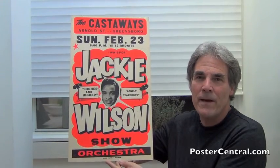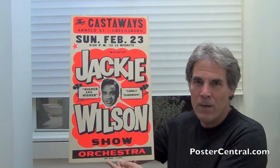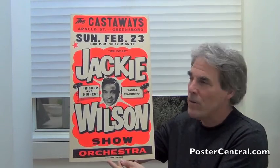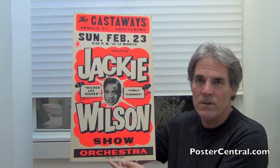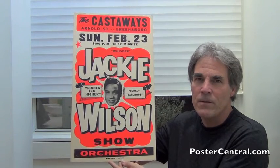Hello there. Thanks a lot for coming by PosterCentral.com's video blog today. I'm Pete Howard. Just take a look at this 1969 Jackie Wilson vintage concert poster.